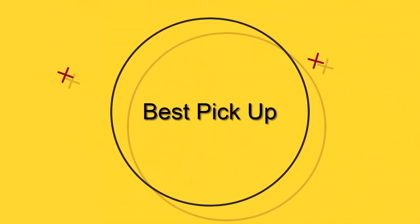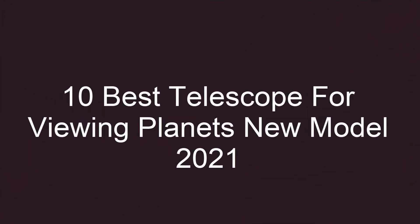Welcome to Best Pick Up: 10 best telescopes for viewing planets, new model 2021, top 10.